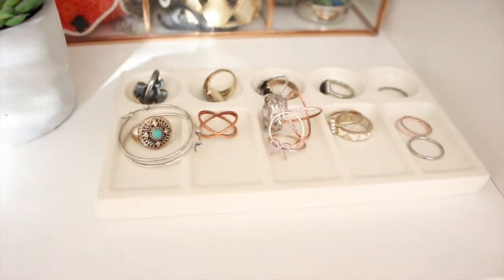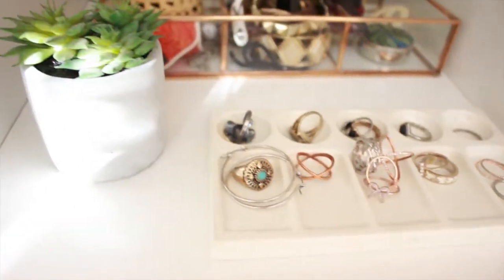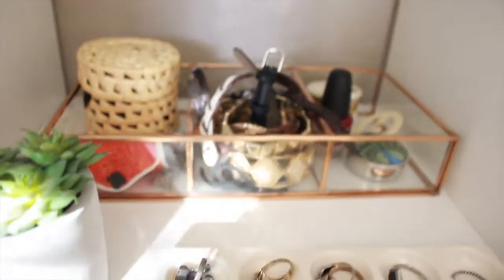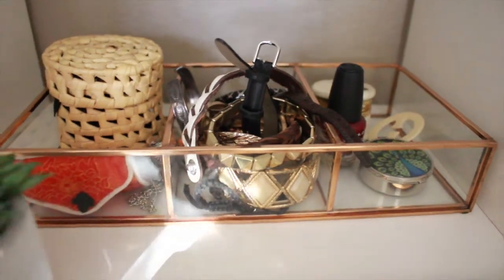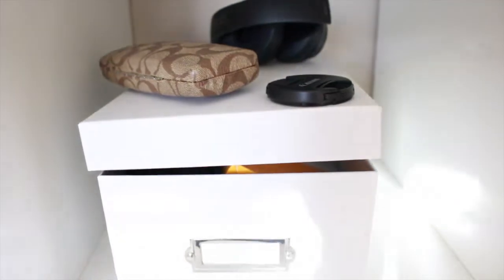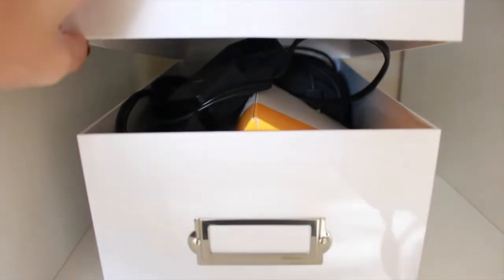Right below that I have the only jewelry that I own — just these little rings, this little plant that I think was from Michael's, a Target jewelry holder, the watches, and that's where that goes. And then the next compartment I keep all my electronics for my computer and my camera, just shoved in a little white container.